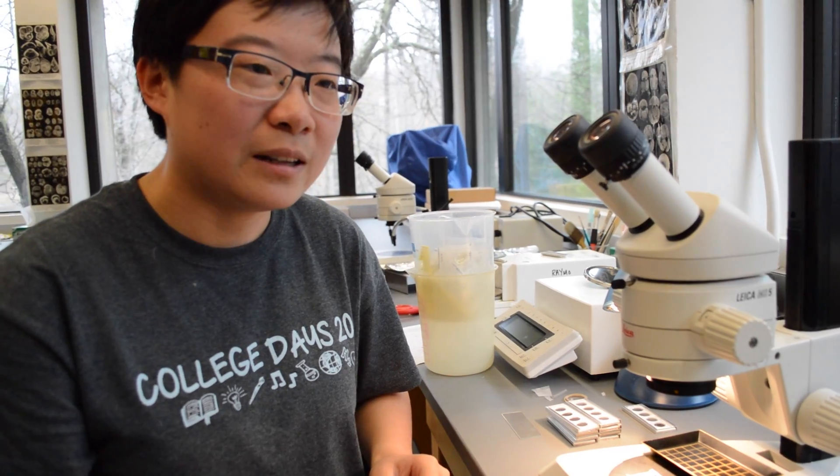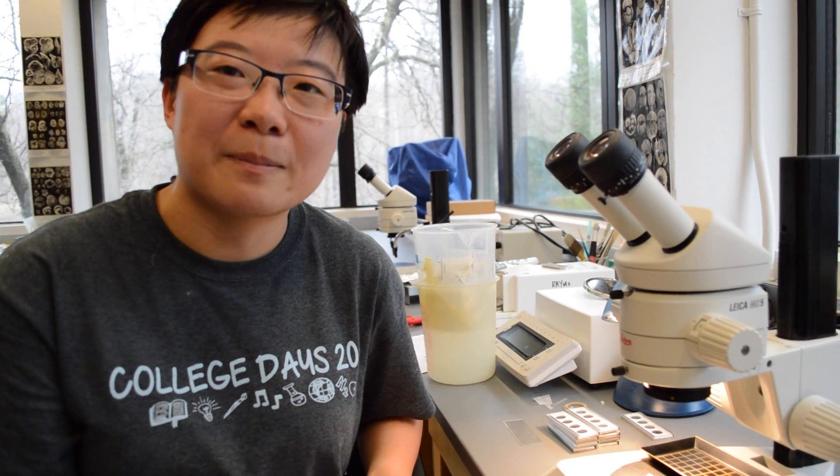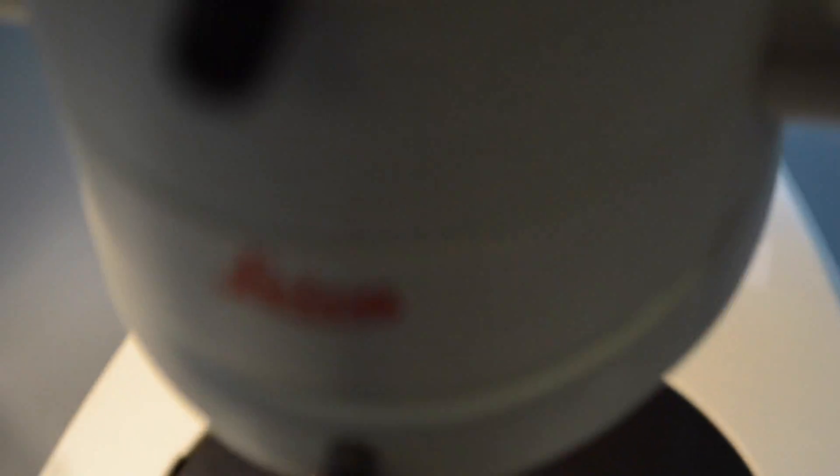We differentiate between the species by their physical features, like how many chambers they have, where their aperture is located, and basically the overall shape of the foraminifera.